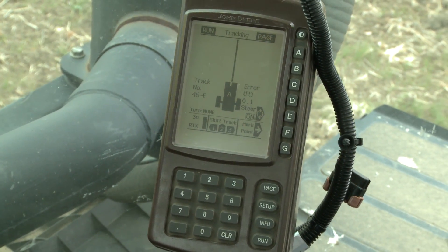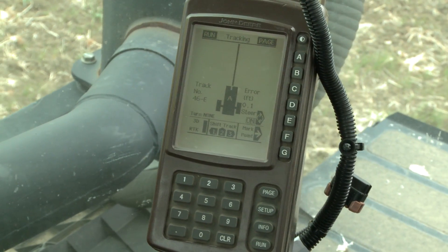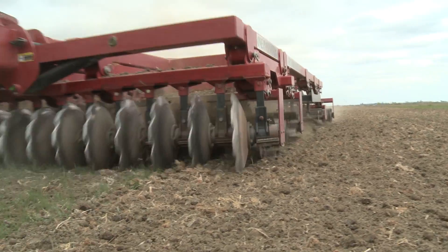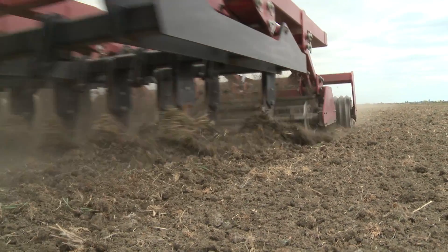We'll raise the machine, make the turn, and the line will tell us where we need to be. GPS is definitely a huge advantage for fuel savings and efficiency. This machine chisels and land planes all in one pass.